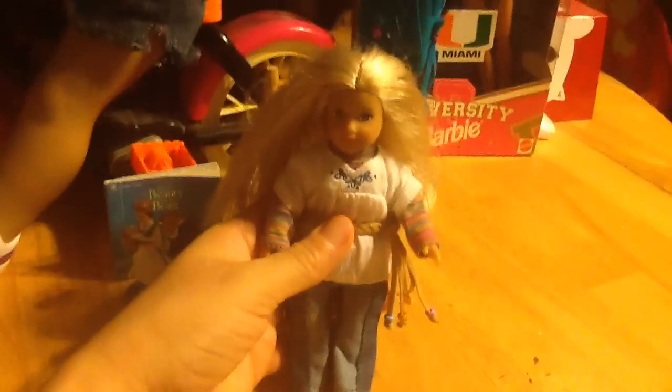Next we have Julie. My daughter loves this find — she was only $10. She doesn't have shoes and she does have a stain, but other than that she has her complete meet outfit and she's in pretty good shape. Then we found a matching little chair for just $1, and it fits Julie perfectly. So that's another find.